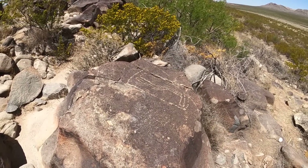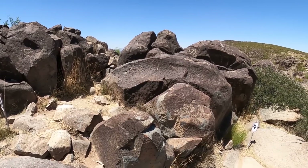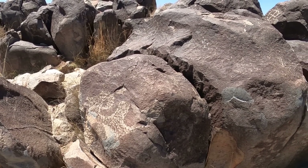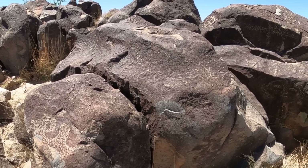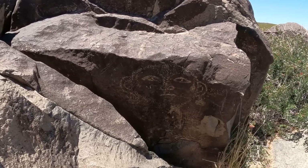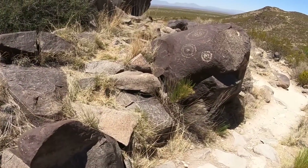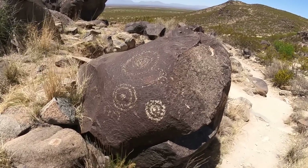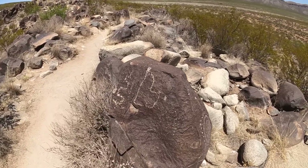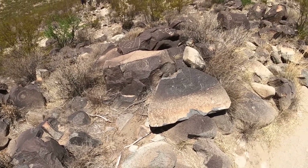Some of these are rather large — a couple feet square — and then some are little tiny etchings. They give you a map and show you where some in particular are located, but there are way too many to have them all numbered. Some of them look like faces, some look like solar systems. Some you really have to draw your own conclusion as to what they were drawing. Some of them, I would swear they saw creatures from another planet — you really don't have a good explanation for some of them.